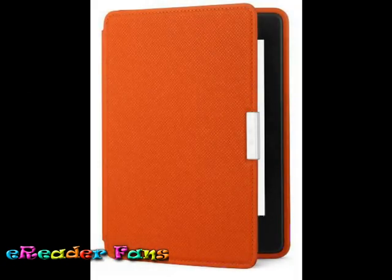Our genuine leather cover was engineered to be the lightest and thinnest protective cover for your Kindle Paperwhite. A fusion of soft, premium textured leather and an innovative,